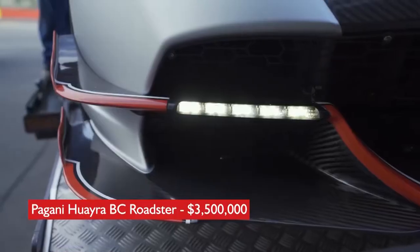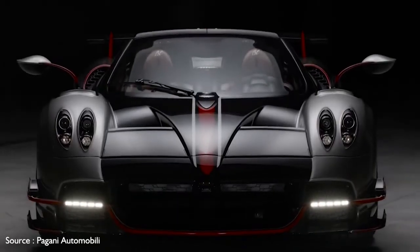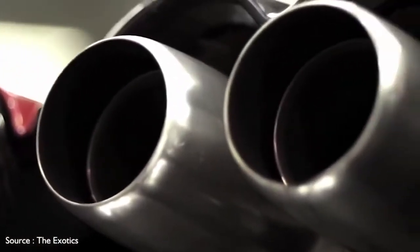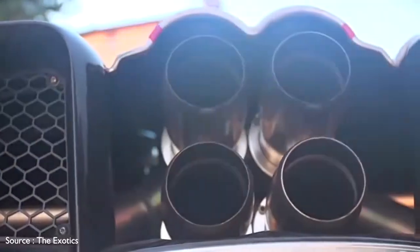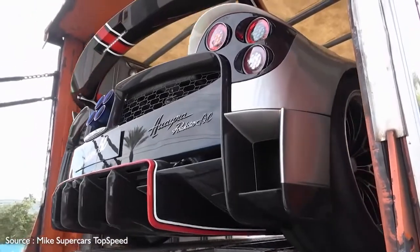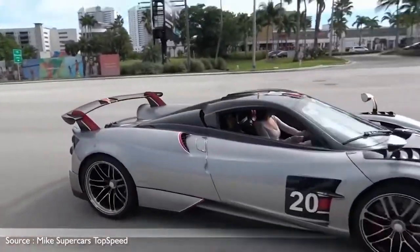Number 4: Pagani Huayra BC Roadster — $3,500,000. Ultra-exotic automaker Horatio Pagani rips the top off the company's Huayra and replaces it with a removable bonnet of carbon and glass to let the sun shine in while one races it to the horizon. Not only is the Huayra BC Roadster as quick as a race car, it looks every bit the part, with its low-slung carbon-titanium body punctuated with dynamic curves and creases, topped by a large wing-type spoiler at the rear.